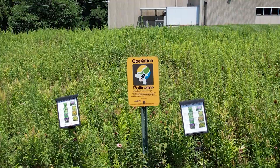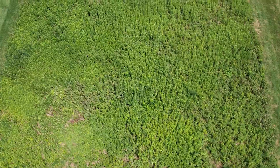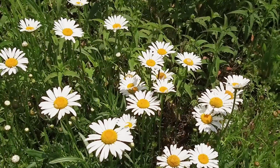Operation Pollinator is a global Syngenta program. It was started in the UK, moved across Europe, and is now in the US — we've had it for about 20-plus years here. The program really focuses on creating pollinator habitat and forage on golf courses, farmland that's not being used, rights of way, and lots of different places.